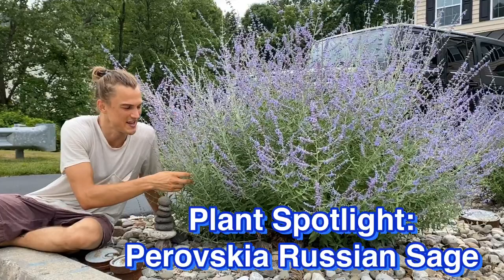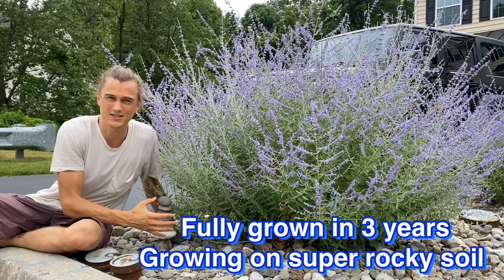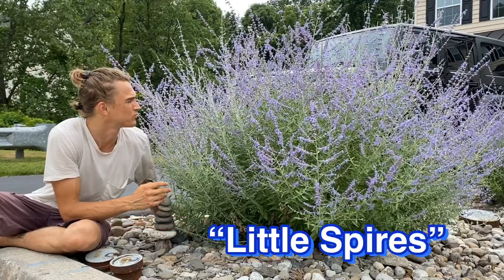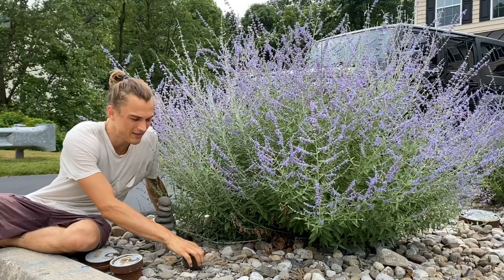What's up, it's me Devin here, talking about one of my favorite plants: Russian sage. Russian sage is a plant that we planted here in this bed of rocks about three years ago, and you can see the gorgeous clump that it has grown into. This is a dwarf variety called Little Spires, which is only supposed to get around three feet tall and wide, but it is probably four to five feet wide and four feet tall.